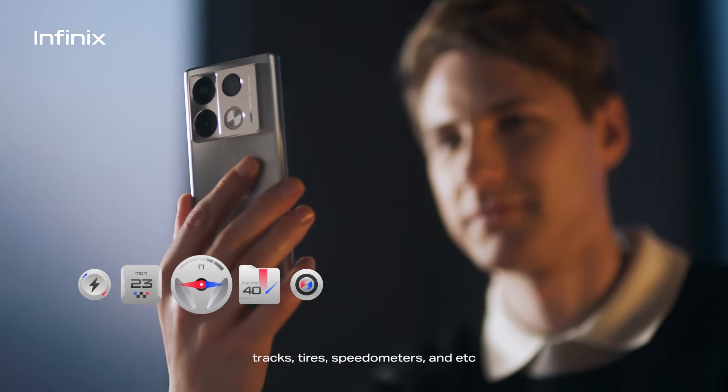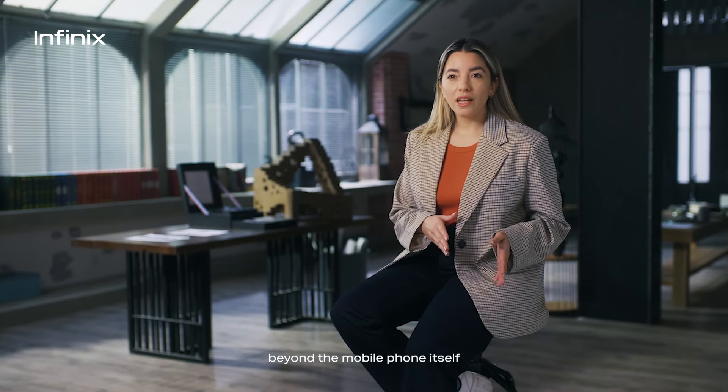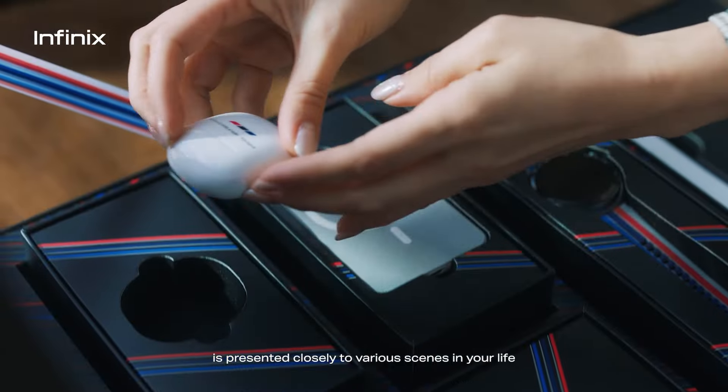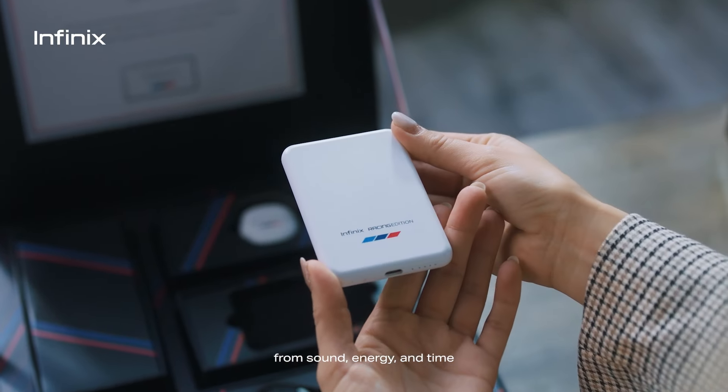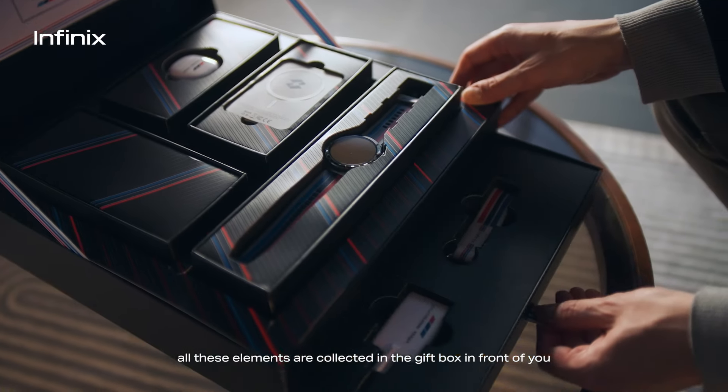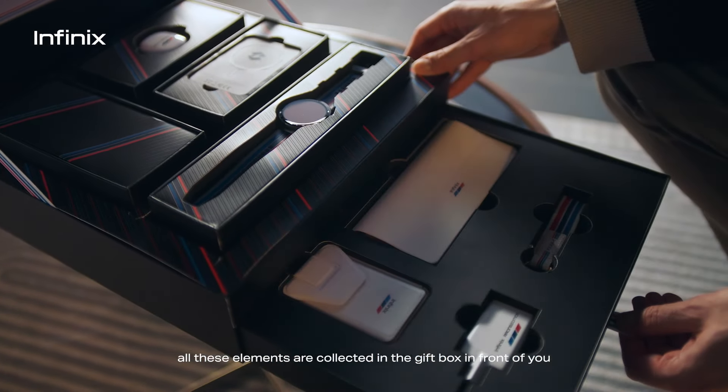Por supuesto, más allá del teléfono móvil, esperamos que la velocidad esté estrechamente relacionada con varios escenarios de tu vida, en términos de sonido, energía y tiempo. Finally, all the elements are gathered in the gift box you have in front of you.